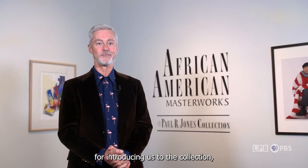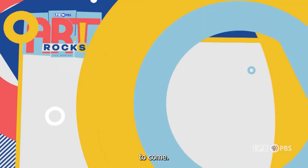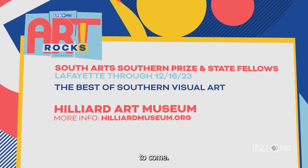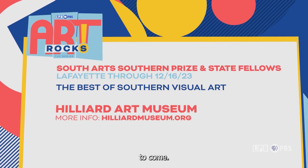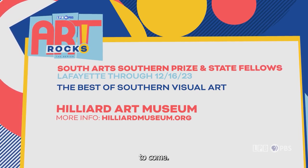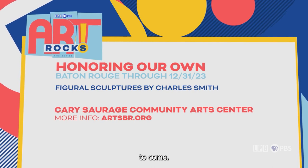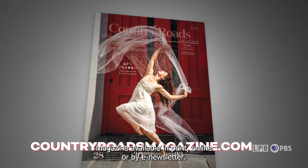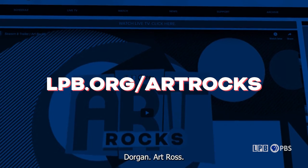Our thanks to curator Michele Schulte for introducing us to the collection. If art's what you're after, here are some other notable exhibitions taking place in the weeks to come. For more on these exhibitions and others, consider Country Roads magazine, available in print, online, or by e-newsletter. To see or share any episode of Art Rocks again, visit lpb.org/artrocks. There's also an archive of all our Louisiana segments at LPB's YouTube page.